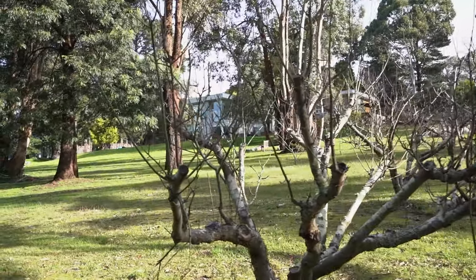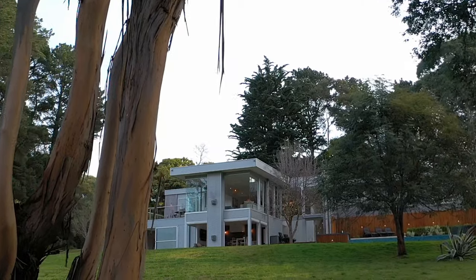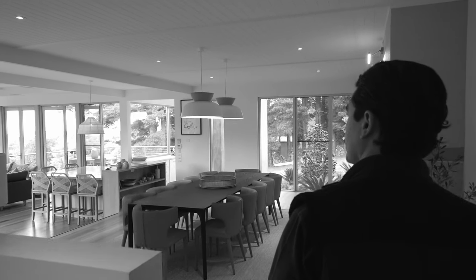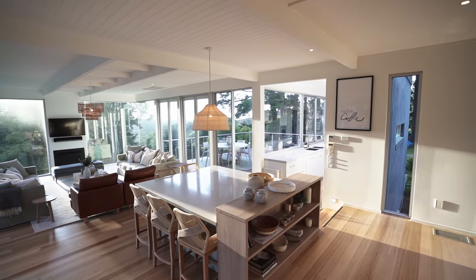With travel looking bleak over the coming years, you will think you are on holidays every minute spent on this property. You enter the home and turn directly into the dining area which is large in size and complemented by a stone-clad natural open fireplace.